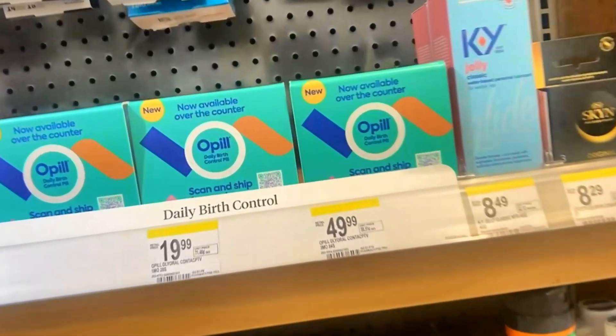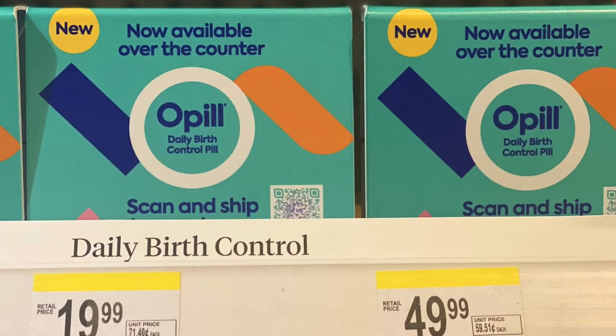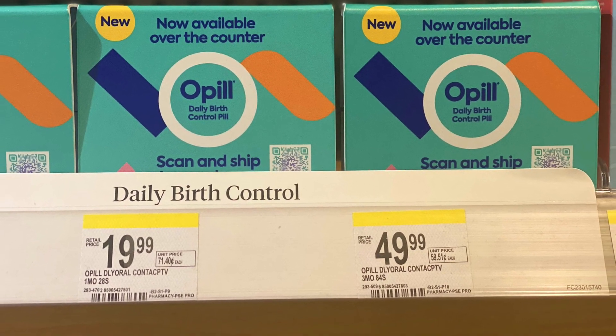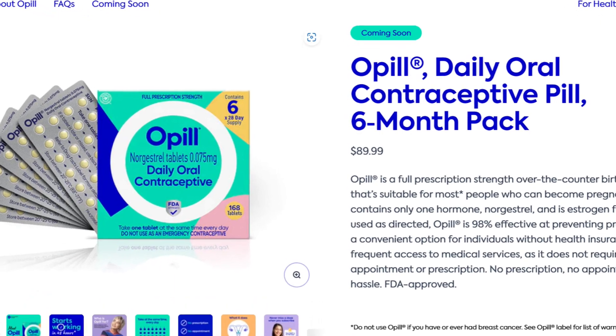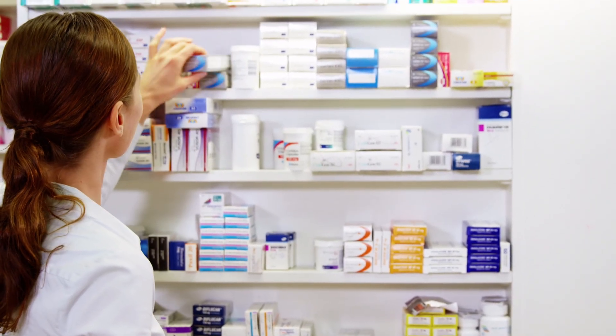Another downside to Opil is the price. If you just walk into a drugstore, on the shelf, a one-month supply will usually be $19.99 and a three-month supply $49.99. You can also get it on the Opil website at a discount. Not all insurance companies will pay for it. Compare that to prescription birth control pills — almost always they're free with your insurance.